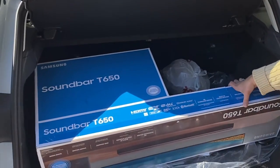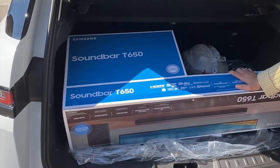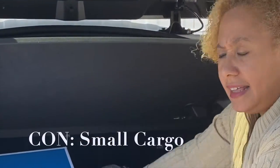Now I'm gonna review the trunk space. As you can see, there's not much to the trunk space — my husband has just one box in here, and from where my hand is, that's how deep it is.